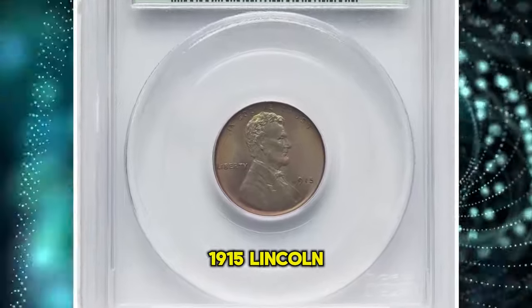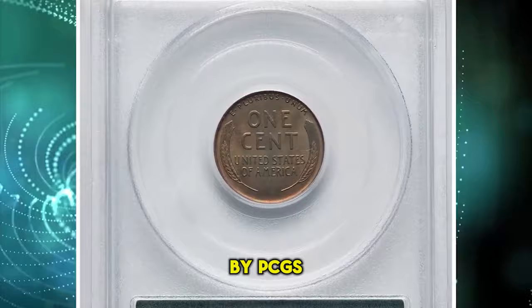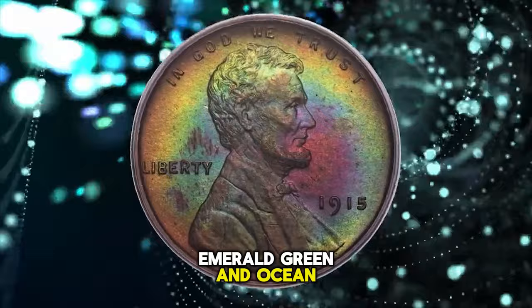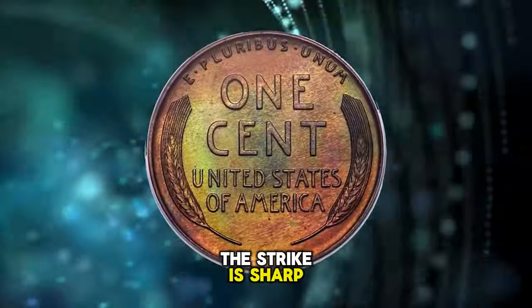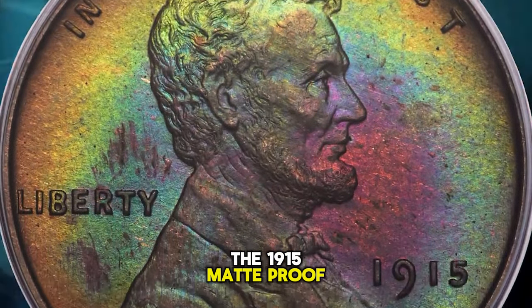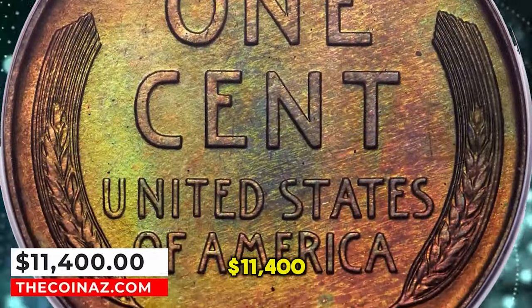Vividly toned 1915 Lincoln Cent, graded as PR67 Brown by PCGS. A brown example composed of various amber, gold, emerald green, and ocean blue hues, with violet and russet as well. The strike is sharp and each side is largely pristine. The 1915 Matte Proof is seldom offered this fine in any color category. It was sold for $11,400.